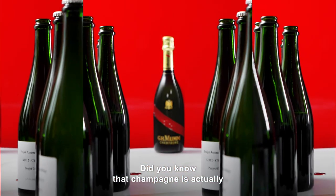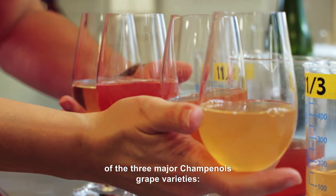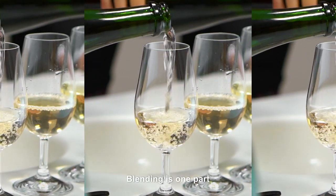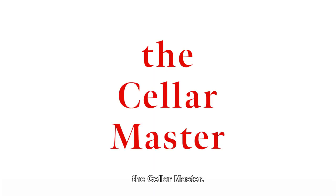Did you know that Champagne is actually a blended wine? This means that in most cases, it was produced through the blending of the three major Champenois grape varieties: Chardonnay, Pinot Noir, and Meunier. Blending is one part of a meticulous and lengthy process requiring the savoir-faire of an expert, the cellar master.